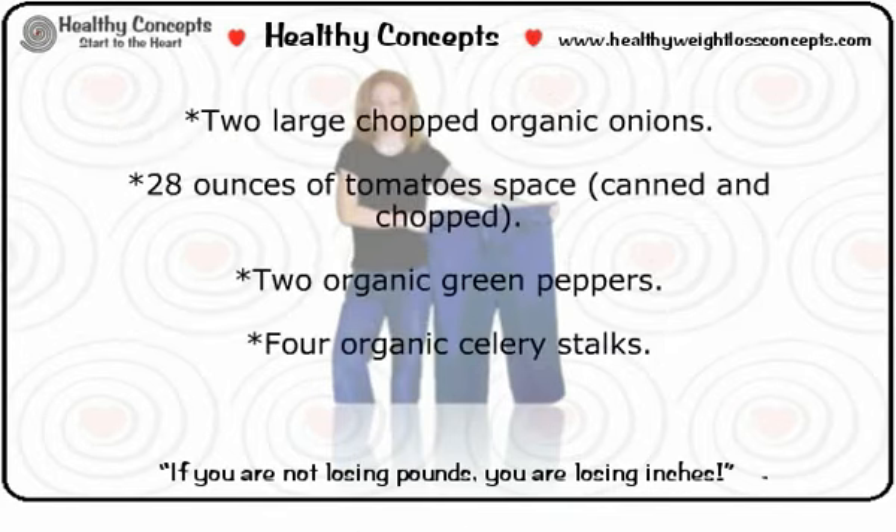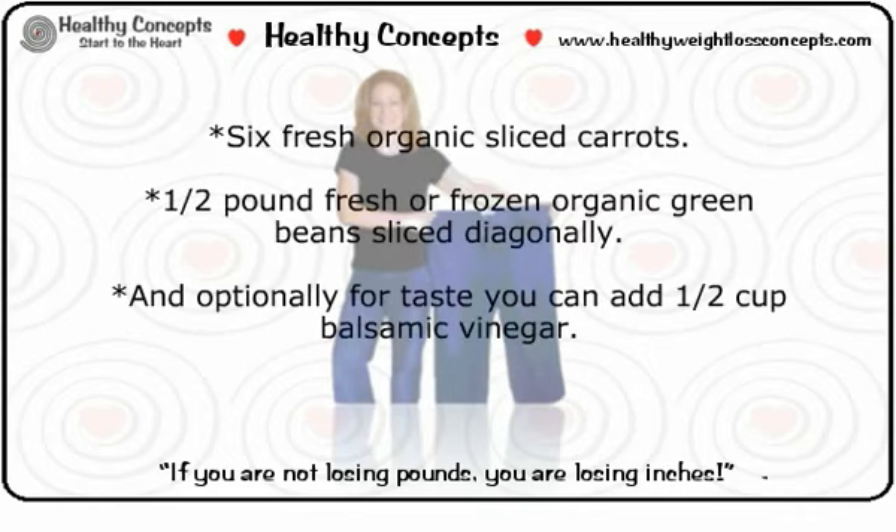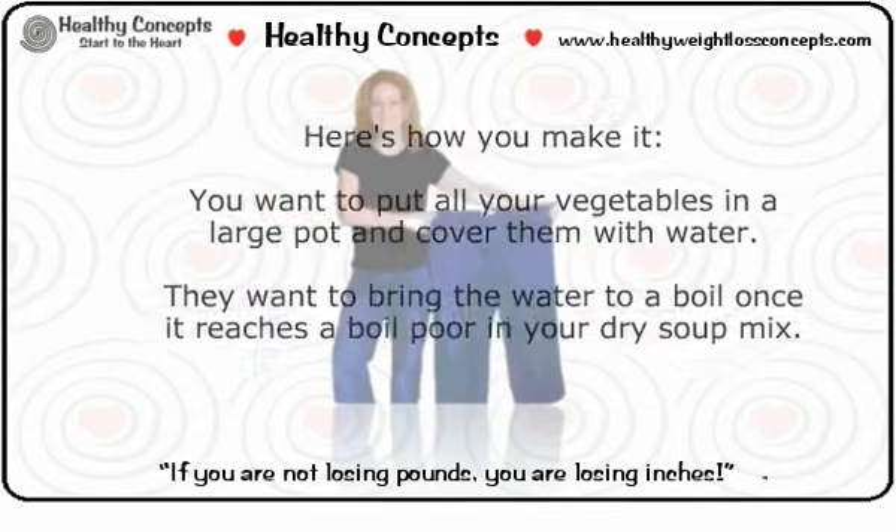Two large chopped organic onions, 28 ounces of canned and chopped tomatoes, two organic green peppers, four organic celery stalks, one to two packages of your favorite dry onion soup mix, black pepper to taste, herbs of your choice for flavor, six fresh organic sliced carrots, one half pound fresh or frozen organic green beans sliced diagonally, and optionally one half cup balsamic vinegar for taste.